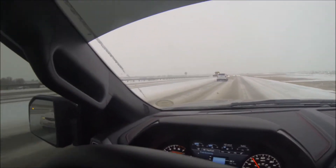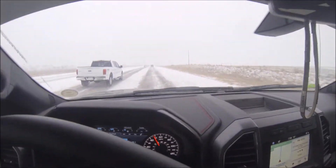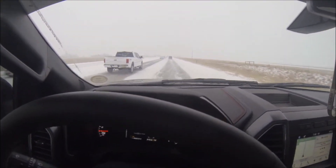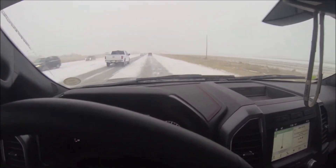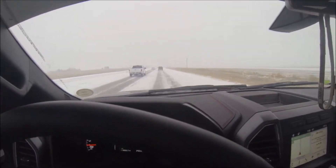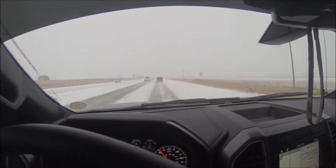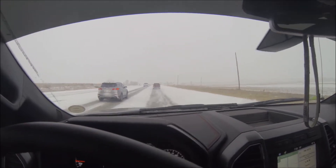There goes one of our snow plows. Heard from a friend of mine that roads are pretty bad and there are cars off the road, but luckily I haven't seen that myself. People on this road know how to take it slow and drive. It actually is getting a little worse as I'm getting further south, but the truck's not doing too bad at all — it's definitely doing way better than my old car would have.